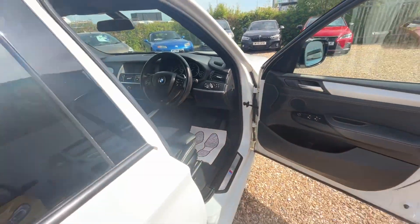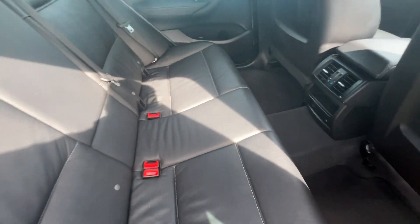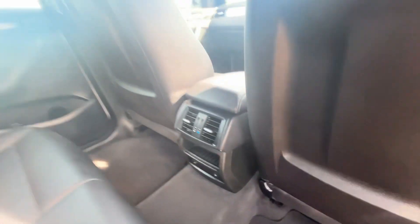Really lovely car. The rear seats are in excellent condition as well — there are the heated seats there.